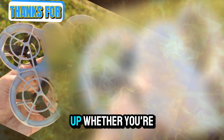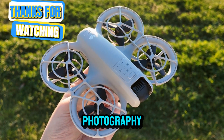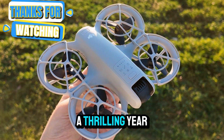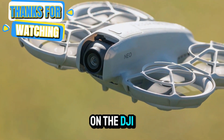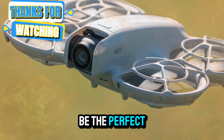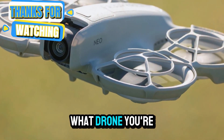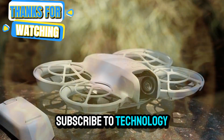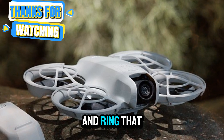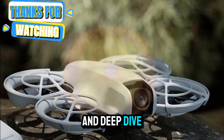To wrap things up, whether you're a filmmaker, a tech enthusiast, or someone just starting in aerial photography, 2025 will be a thrilling year to explore DJI's latest innovations. Keep an eye on the DJI NEO 2 — it might just be the perfect drone for your next big adventure. Let us know in the comments what drone you're most excited about. Don't forget to like this content, subscribe to Technology in the Future, and ring that notification bell so you never miss out on breaking drone news and deep dive reviews.